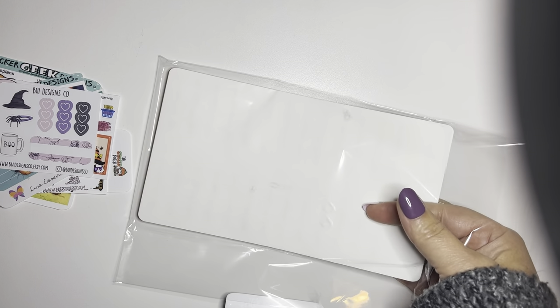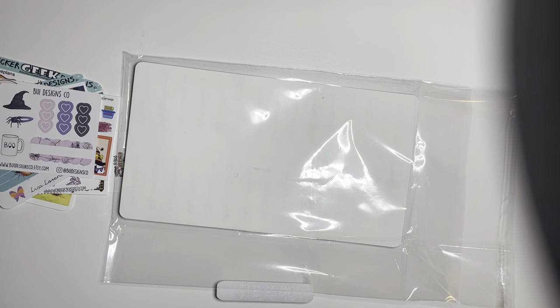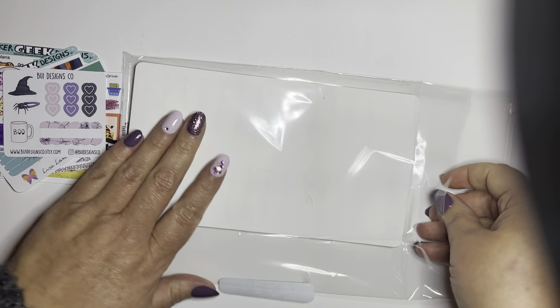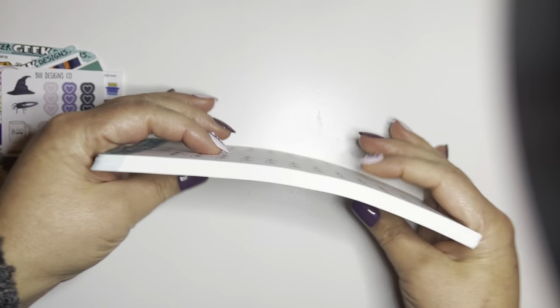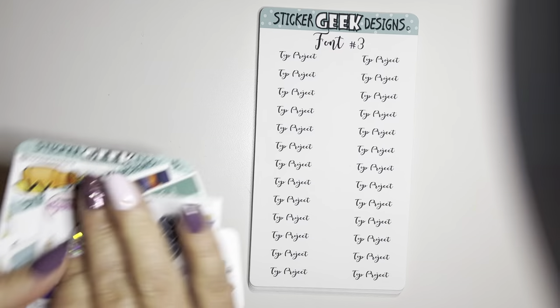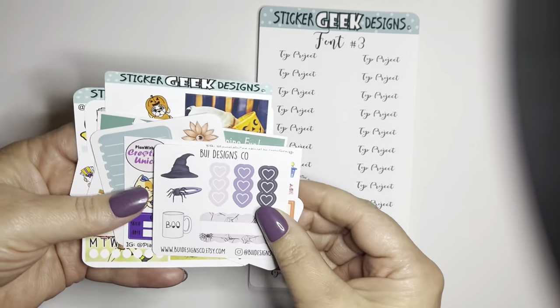Sorry if you can hear my vacuum in the background — I have one of those robot vacuums, which I'm in love with. Anyway, I needed to stock up on some custom scripts so I went ham and just had to stock up. She of course sent me these amazing freebies.